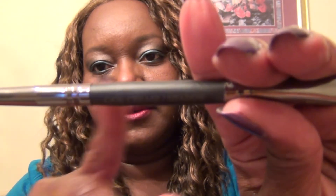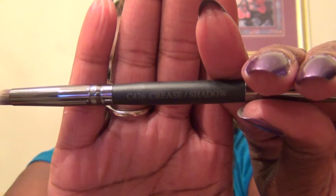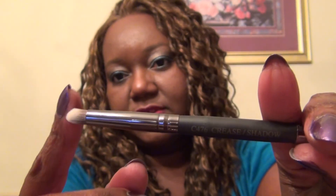The last thing in September's Ipsy bag is a brush — a dual-ended brush by Crown Brush. It's called the Crease and Shadow C476 Crease Shadow Brush. I don't know if the camera is focusing because it's trying to focus on my face, but hopefully you can see it. This end is the crease end — it feels really nice. I don't know what it's made of, but it feels really, really good. And this is the shadow end. I don't know if it's synthetic or not, but this brush feels great. Really happy to have that.